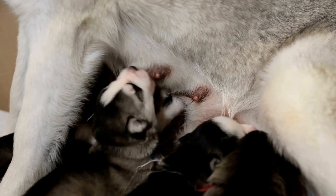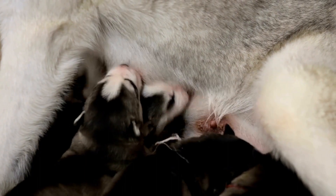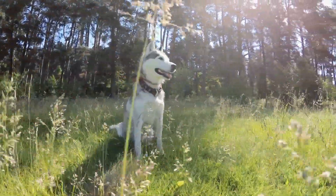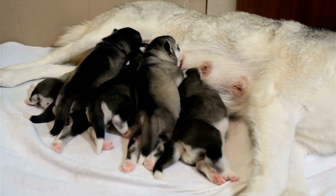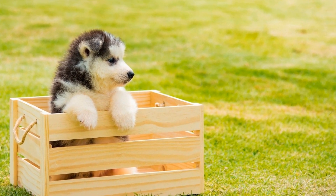Sweaters and hoodies are popular winter outfits for Siberian Huskies. They not only shield them from the cold but also add a touch of style. Look for sweaters made of wool or acrylic blends, which provide excellent insulation. Hoodies are perfect for protecting their neck and head, and they look incredibly adorable too.